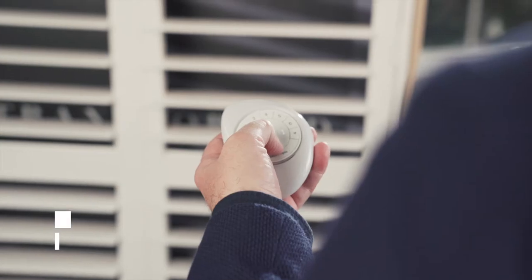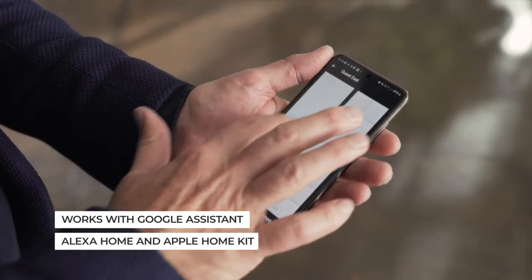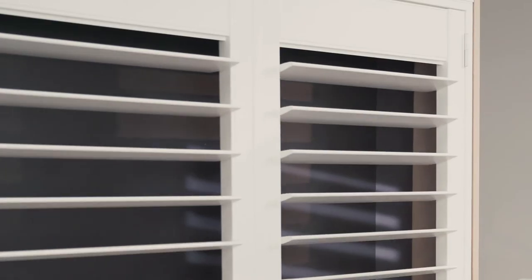PowerView motorization incorporates cutting-edge technology seamlessly into the home. It's something I chose for my own home and I just love its simple luxury. Using the Pebble remote or your own tablet or smartphone, you can easily take control of your blinds, shutters or awnings from the comfort of your couch.